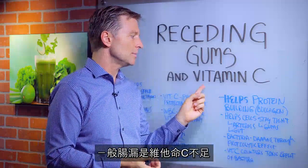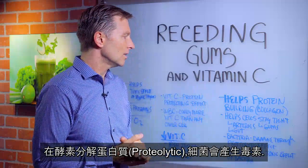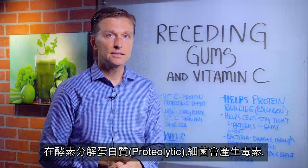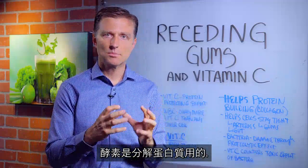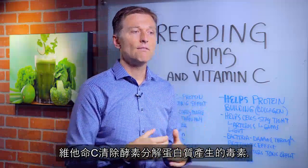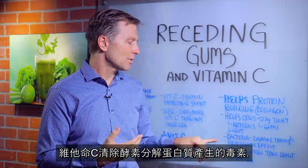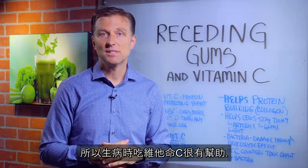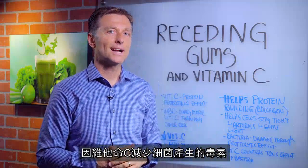Leaky gut is normally a vitamin C deficiency. Bacteria do their negative effect through proteolytic enzymes — basically enzymes that break down proteins. Vitamin C counters the effect of those proteolytic enzymes. That's why when you're sick and you take vitamin C, you get better, because it reduces the toxic effect from bacteria.